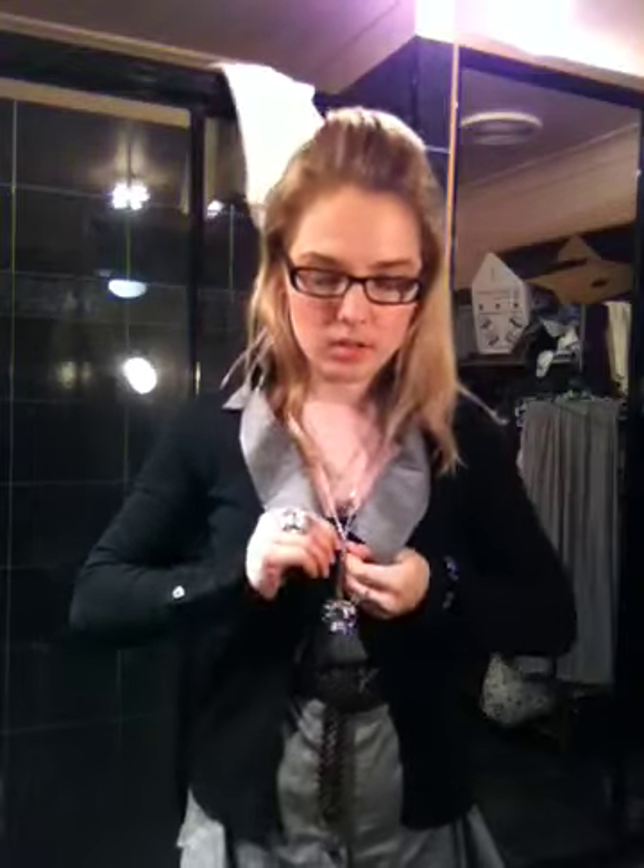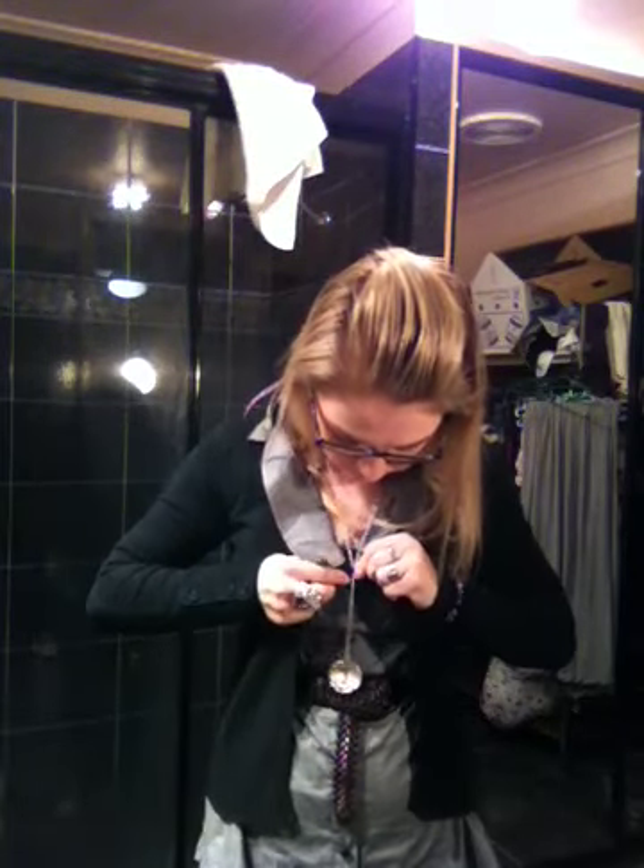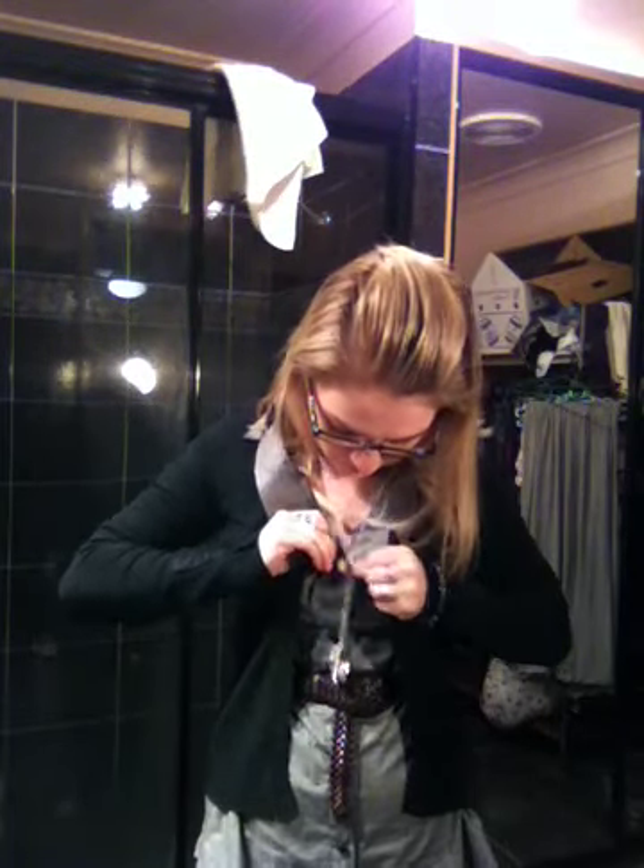It's from Crossroads. It's got some button detailing here — if I can get my lighting right — some button detailing there. And then I have underneath, I'm just wearing like a shirt dress like this.